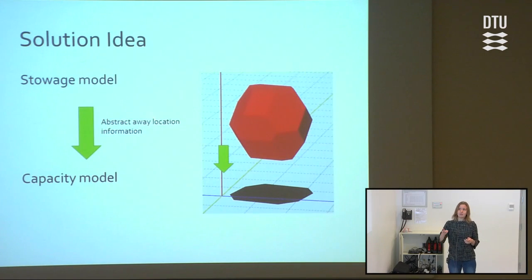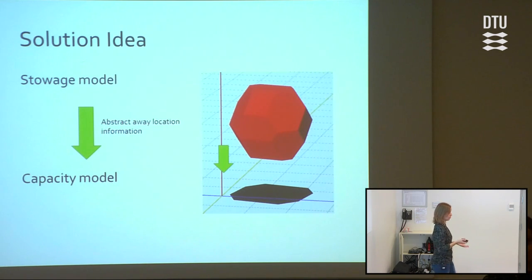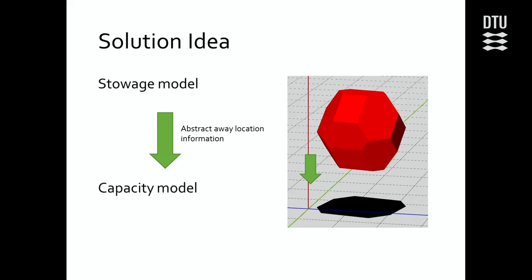The idea is to take the storage model — which says how many containers of each type can be placed at each location — and abstract away the location information. We don't care where each container is stored, just how many in total can we put there, and then we get our capacity model. For each type of container and each location, we eliminate a variable — and that will be hundreds or maybe thousands of variables that we have to delete.